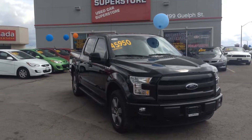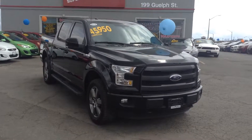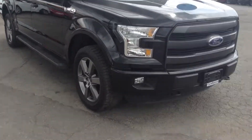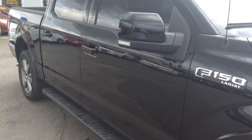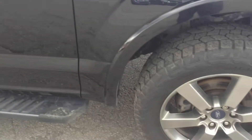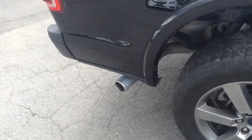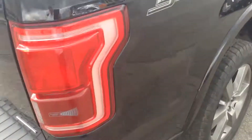Just wanted to make a quick video for you so you can see this beautiful 2016 Ford F-150 Lariat Sport model. As you can see it's got this beautiful black color — no dents, no scratches, no nicks. Great alloy rims, lots of tread on the tires. It's got the nice running boards. Looks beautiful from every angle. As you can see, it is the Sport 4x4.